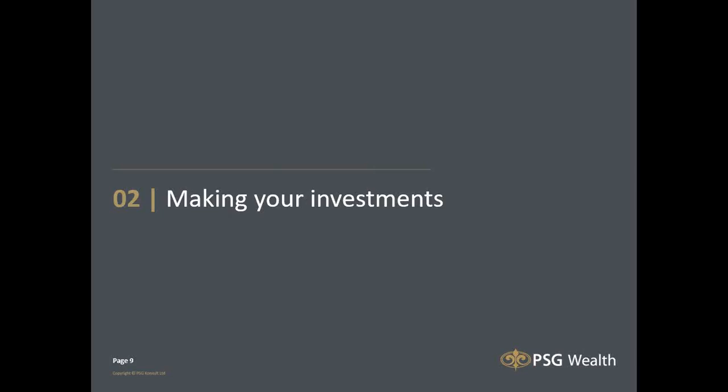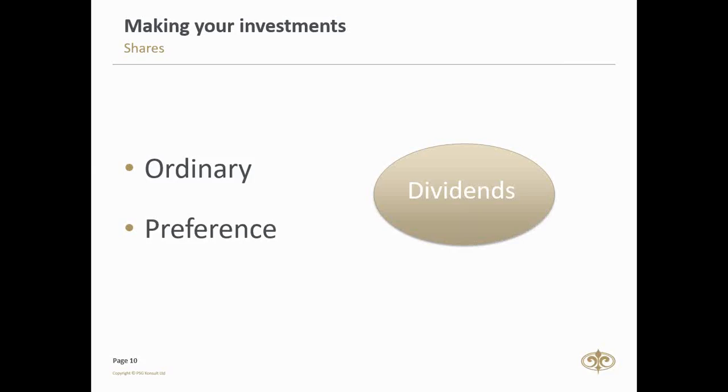Moving on to part two of our presentation — this is where I feel there's more meat on the bone. We mainly find two share types: the first would be ordinary shares and the second would be preference shares. The difference between ordinary and preference shares is primarily the manner in which they pay dividends.